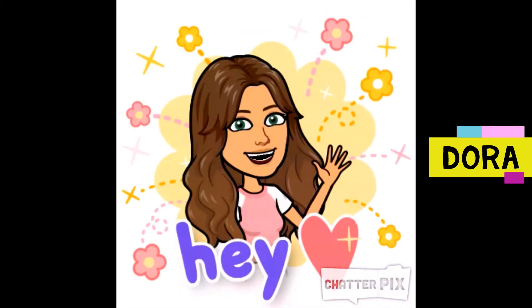My name is Dora and I will tell you something about the history of Split. Diocletian's Palace is the oldest part of Split and the city has spread out from Diocletian's Palace. The palace was built by the Roman Emperor Diocletian, who ruled between the years 284 to 305, and he founded the palace in the beginning of the 4th century.